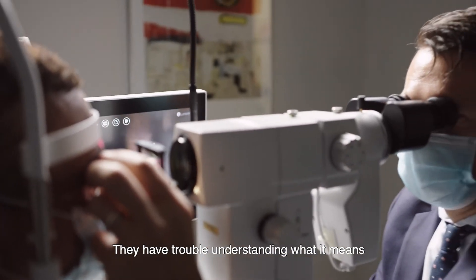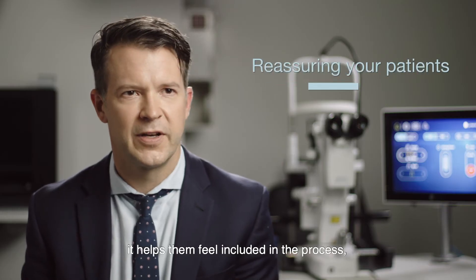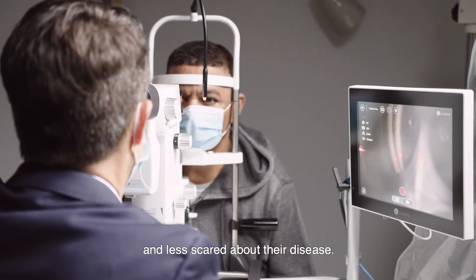Glaucoma is a mystical disease to patients. They have trouble understanding what it means to have this disease or how we treat it, and simply showing them the anatomy is really reassuring to them. It helps them feel included in the process and ultimately helps them feel less intimidated and less scared about their disease.